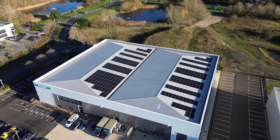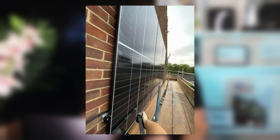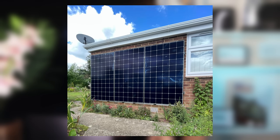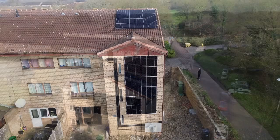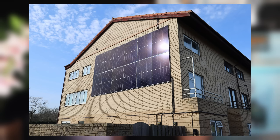Most people think of solar panels as needing to go on a roof or in a field. But did you know that they can also be installed on a wall? We've actually done quite a few wall-mounted solar installations, including one most recently at a house in Buckinghamshire where we installed 18 panels split over the south and west-facing walls.